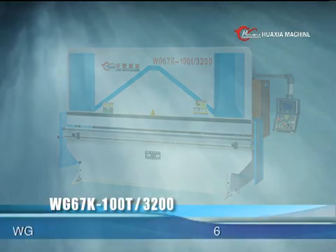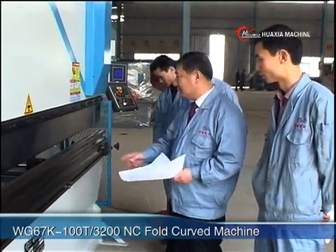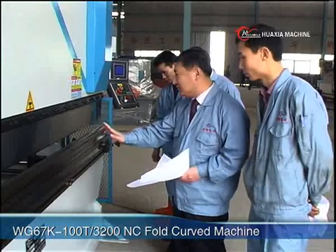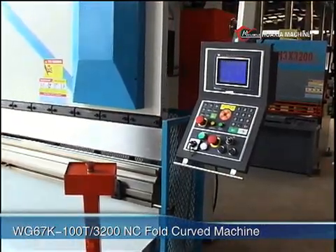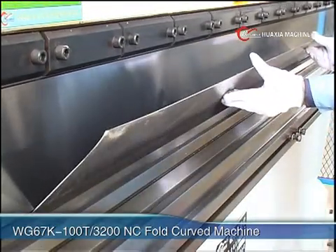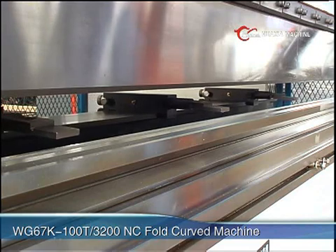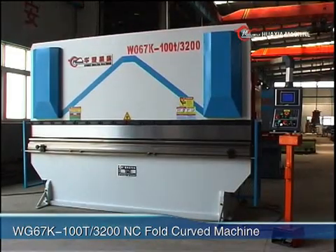WG67K Numeric Control Fold Curved Machine is a new generation high performance production developed by our company. It has the characteristics of high efficiency, high precision, high automatization and so on. The machine is made of integrative structure using liberation effect to eliminate inner stress.